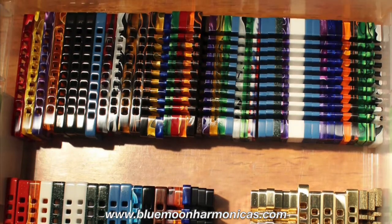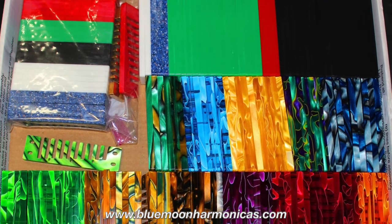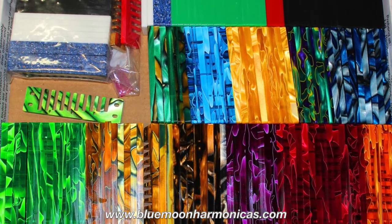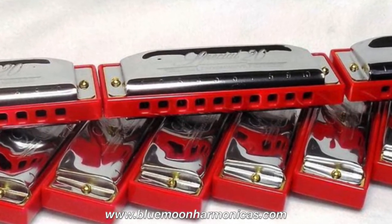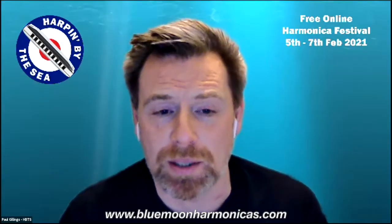After a couple of years of strictly offering custom combs and covers, Tom started dabbling with building custom harmonicas. He took advantage of the plethora of information available via YouTube, Facebook, and a myriad of harmonica-focused websites to learn the skills necessary to become a top customizer. He also participated in numerous harmonica workshops and has become a fixture at the annual SPAH convention in the U.S.